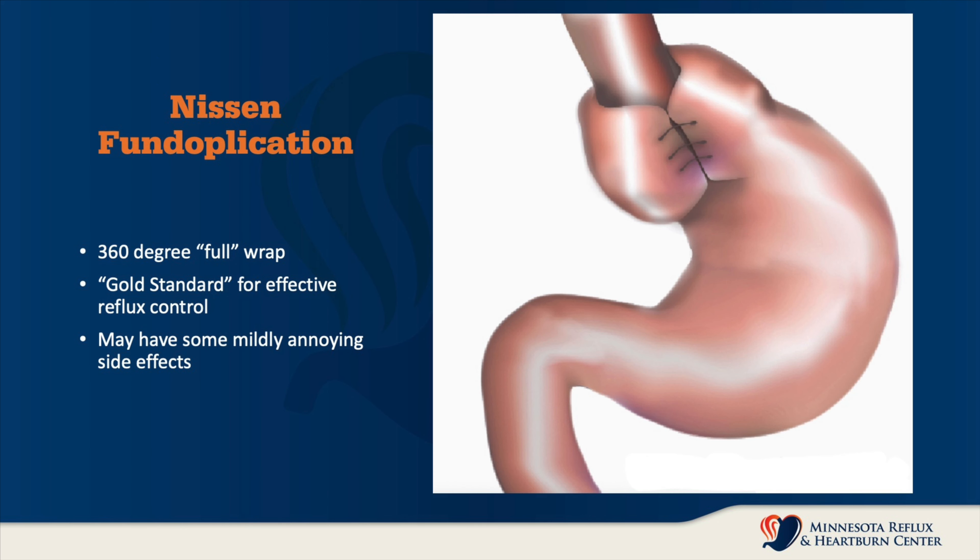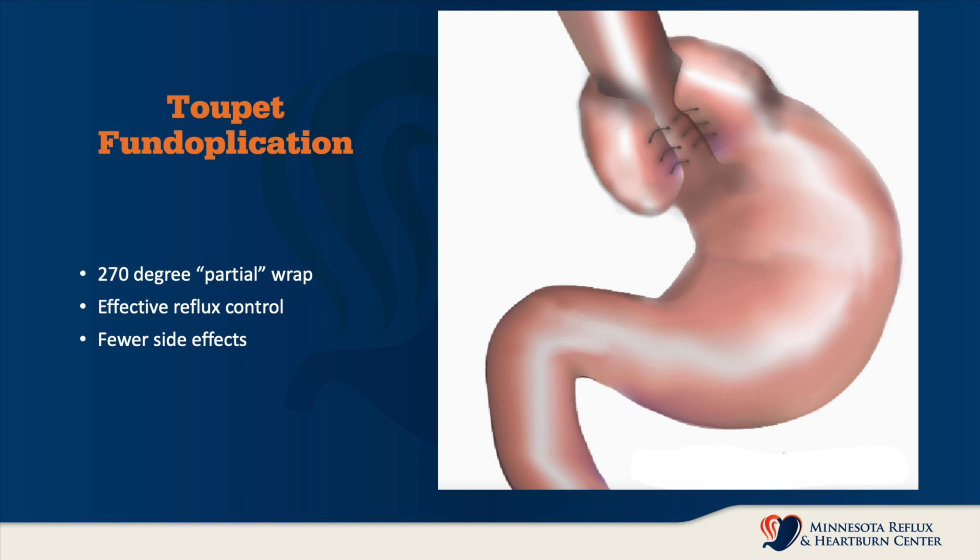In cases where the esophagus does not necessarily have as much power to move things through, we may resort to a partial fundoplication, also known as a Toupet fundoplication, in order to achieve the same result — reinforcing the lower esophageal sphincter and preventing reflux from occurring, while not impairing the patient's ability to swallow or belch.